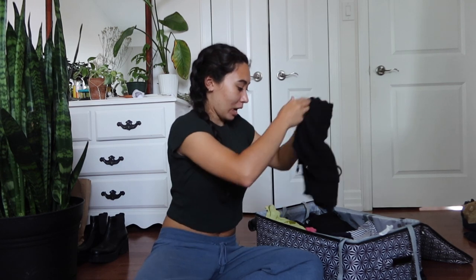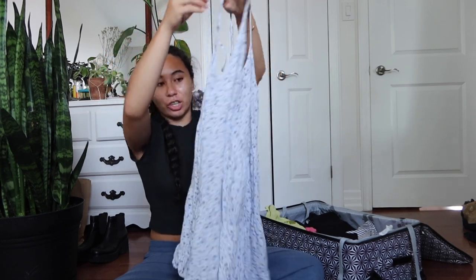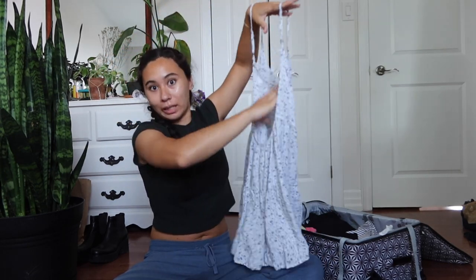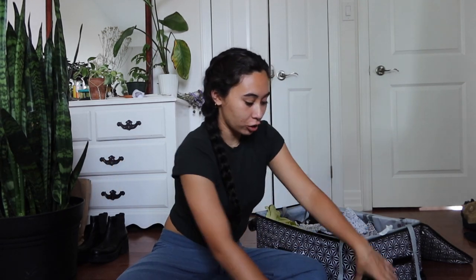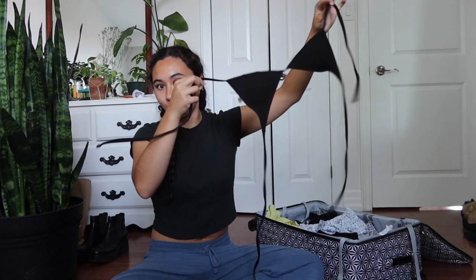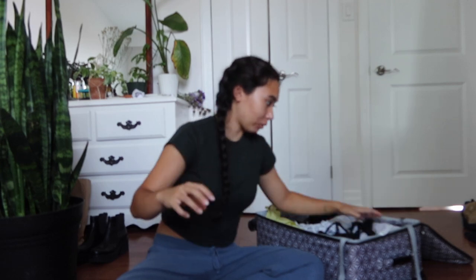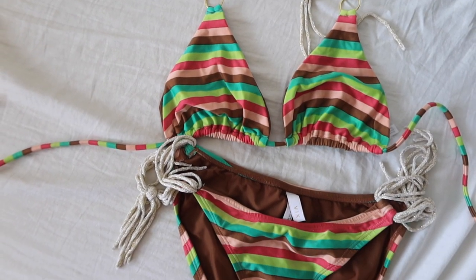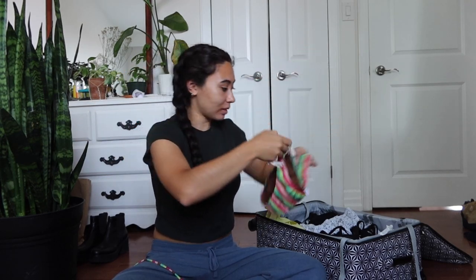I have one other dress but it's more of like a swim cover-up. I don't think I'd wear it just regularly because it is kind of sheer and the back is completely open. In terms of beach wear I'm bringing two different bathing suits — I got one from Zaffel quite a few years ago, it's just a string black bikini, and this is my mom's old bikini. It's just striped and it has these cute little ties.